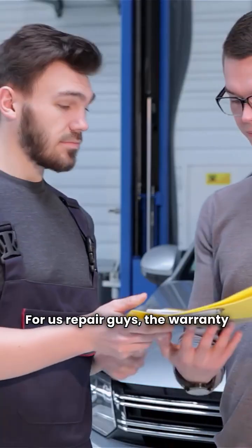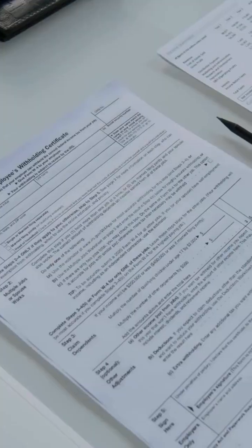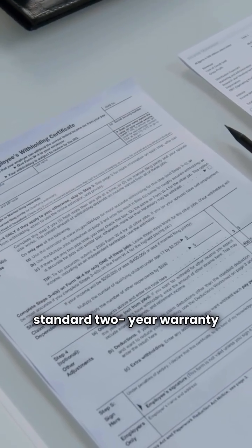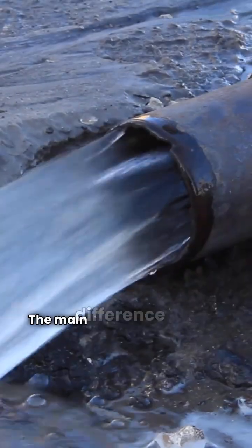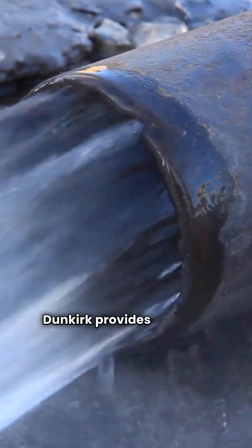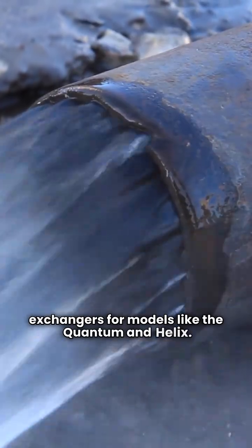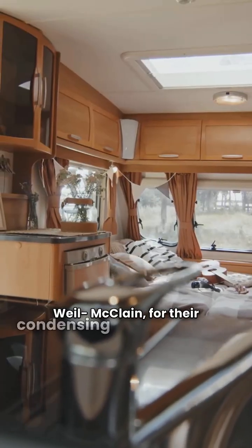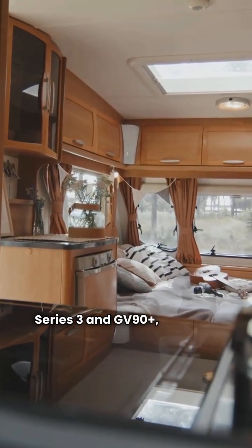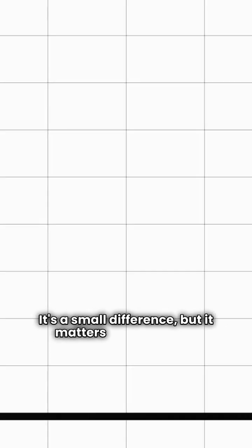For us repair guys, the warranty is key. Both brands require installation by a dealer, and both Dunkirk and Weil McLain offer a standard two-year warranty on electrical parts. The main difference is the heat exchanger warranty. Dunkirk provides a solid 12 years on their heat exchangers for models like the Quantum and Helix. Weil McLain, for their condensing models like the Ultra Series 3 and GV90+, typically offers 10 years. It's a small difference, but it matters down the line.